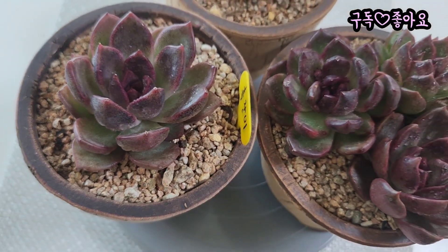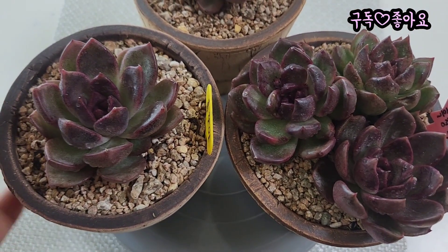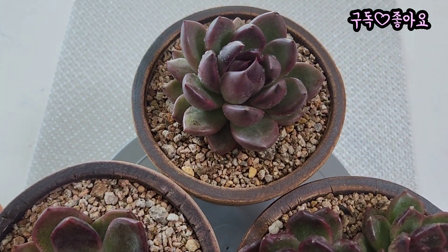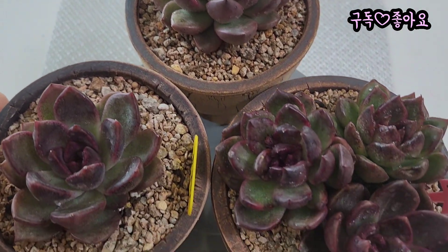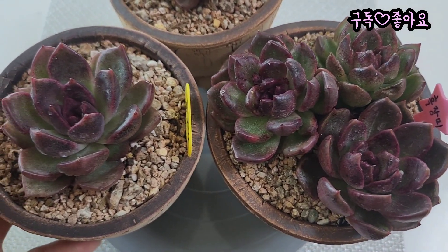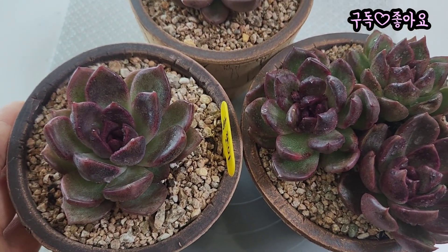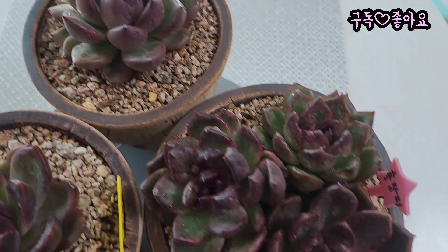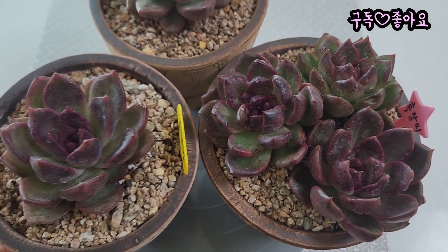무지개다육에서 요거 다섯 퍼트를 데려다가 합식을 하려고 데려왔던 아인데, 다섯 개를 합식을 하려니까 화분이 상당히 커야 되죠. 마땅한 화분이 없어서 하나 심고, 또 하나 심고, 세 개를 이렇게 합식을 해서 심었는데요.